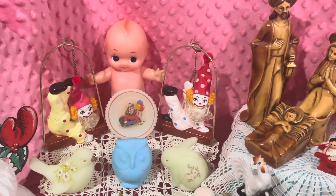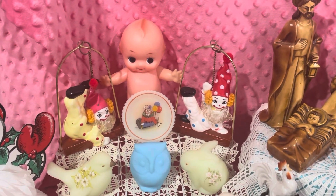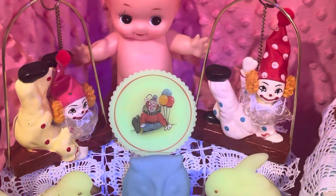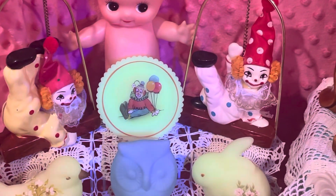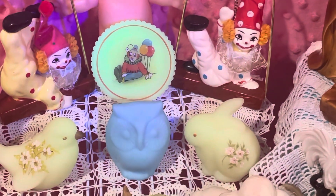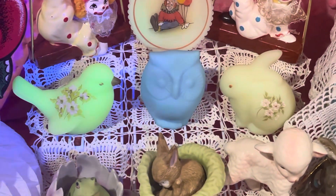The little plate right in the center is a piece of Fenton. Let me see if I can get closer to it and show you that it does indeed glow. It's a really cute little plate and I think it's custard glass.